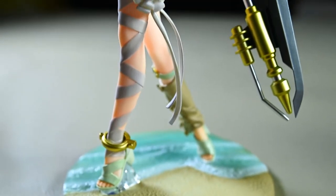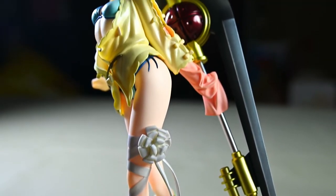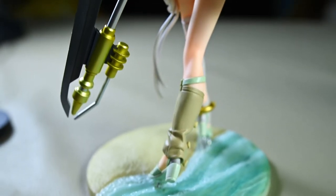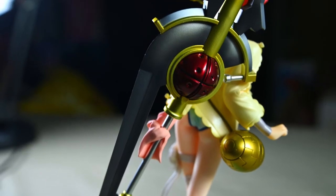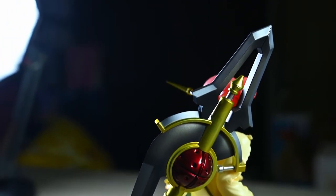This is Max Factory's 1/7 scale Frankenstein, a Saber Class Servant from Fate Grand Order. This figure came out way back in late November 2019, which was two years ago, for an approximate price point of 15,000 Japanese yen.